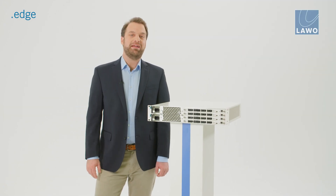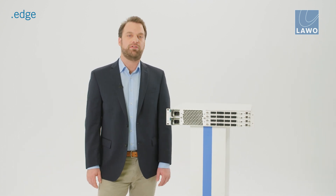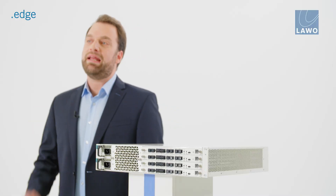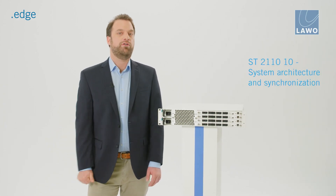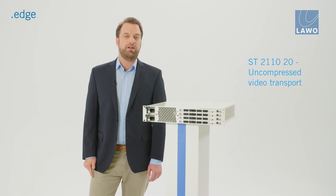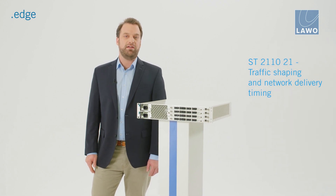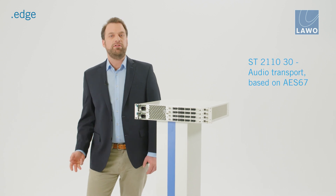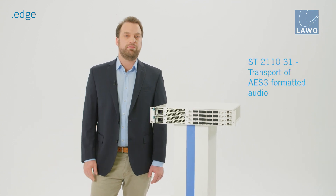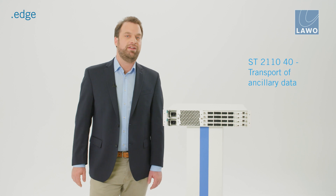At LAVO we've long believed that IP is the future of our industry and over the last decade we've pioneered native IP capabilities across our entire product portfolio. .Edge was built for SMPTE ST2110, supporting: Part 10 for system architecture, RTP, STP and PTP handling; Part 20 for uncompressed video transportation; Part 21 for traffic shaping and timing, meeting strict requirements as a narrow sender and wide receiver; Part 30 for audio transportation supporting classes A, B and C; Part 31 for AES3 formatted audio transportation supporting classes A, B and C; and Part 40 for ancillary data transportation.